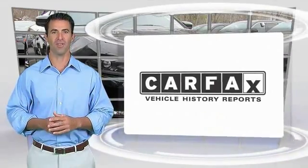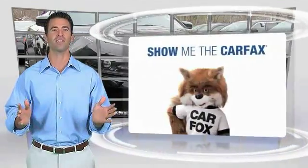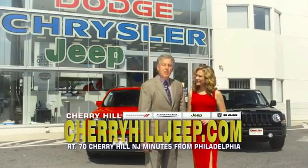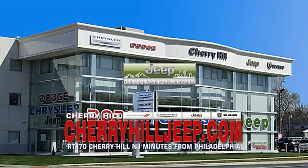Here's another high-quality vehicle with the Carfax Vehicle History Report. Be sure to find a complimentary copy of this report online or contact the dealership. This vehicle qualifies for the Carfax buyback guarantee. We're located on Route 70, just minutes from Philadelphia, or see our huge Jeep inventory online at CherryhillJeep.com.